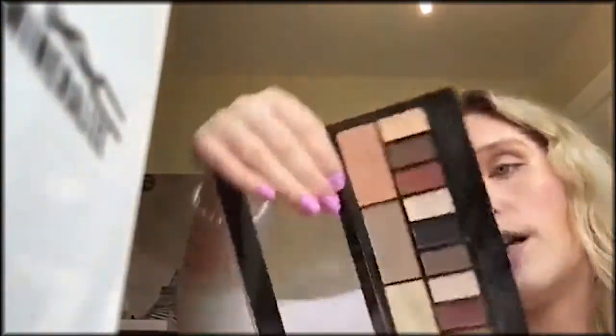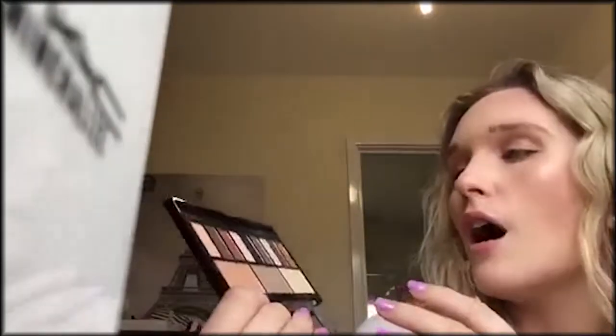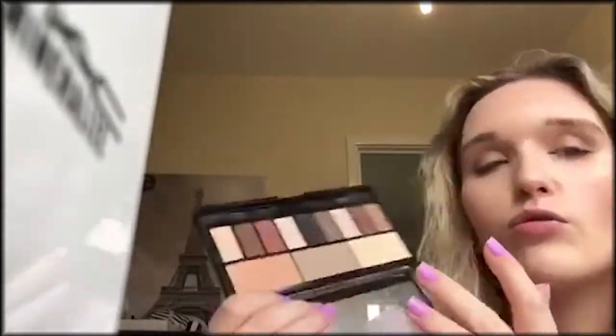Then for a matte palette, everyone needs one. I love this one — it's the Light and Shade palette. This was £8 I think. Just great pigment, so easy and blendable. Definitely pick that one up.